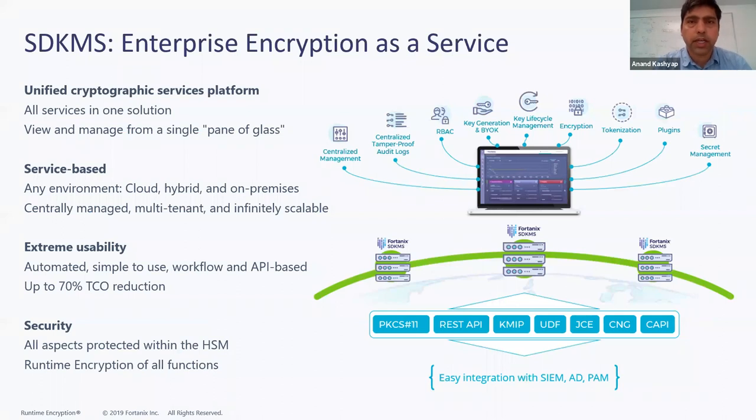SDKMS is a unified cryptographic services platform that provides all the legacy cryptographic interfaces you'd expect from traditional HSMs — things like PKCS11, CNG and CAPI for Microsoft, JCE for Java, and KMIP, which is a modern interoperability protocol for key management. It also provides fully documented REST APIs you can build against, and a single pane of glass for managing all keys and access controls. Whether your applications or databases are on-premises or in the cloud, they can reach SDKMS to get keys and encryption capabilities.